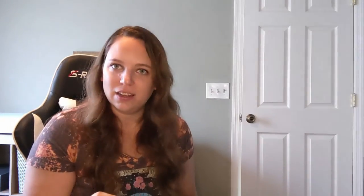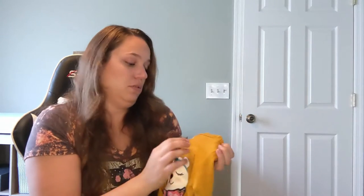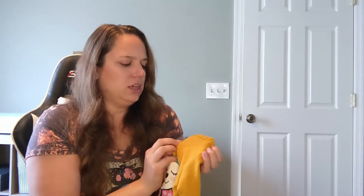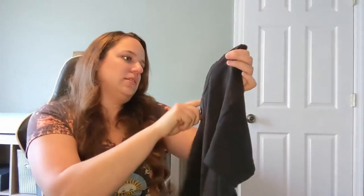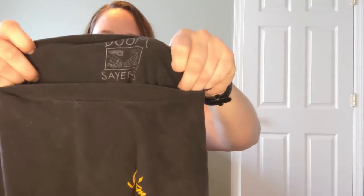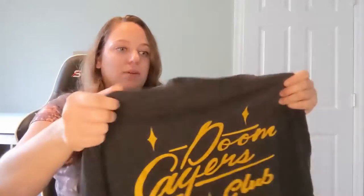Nothing is safe. Nothing is sacred. Look how cute this one is — oh I love it, it's so cute. It's a whoa — 2T! So I don't know what this is — Doomsayers. Yeah, Doomsayers, that's the brand. It's a medium. That's a really cool shirt. I don't know where this came from but I like it.